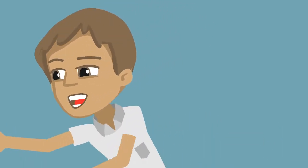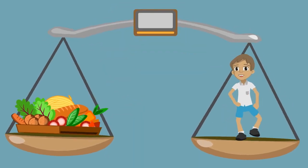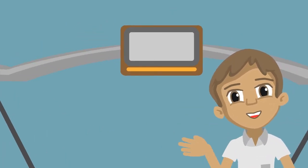I eat mostly healthy foods but I still get the occasional treat. I was taught to carb count so that I can balance my insulin with food and activity. This helps me to try and prevent high and low blood glucose levels.